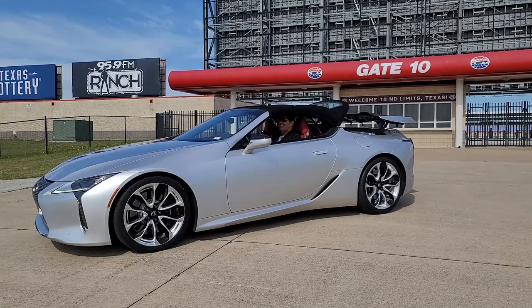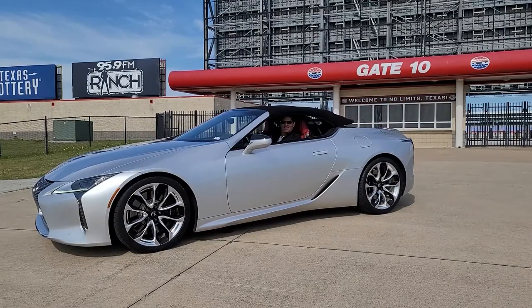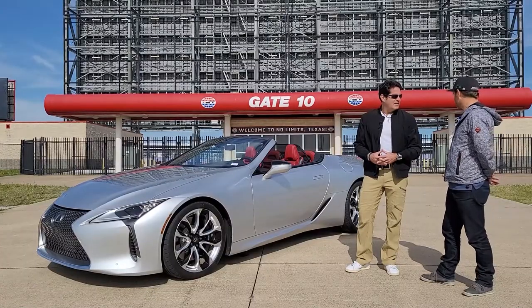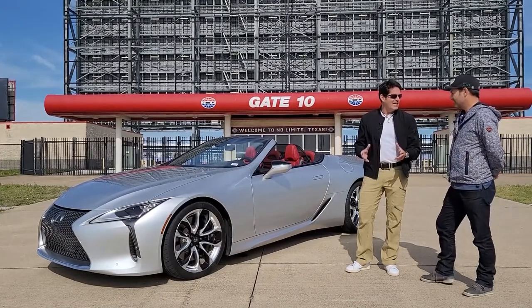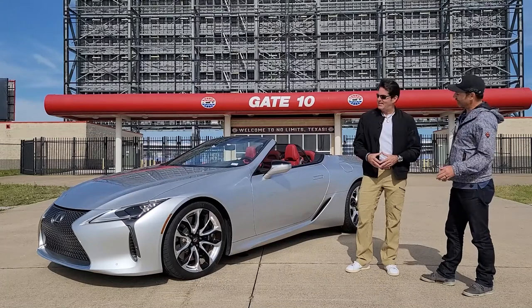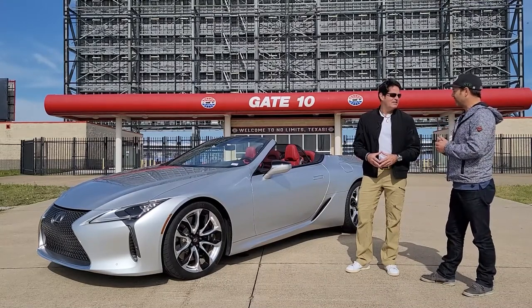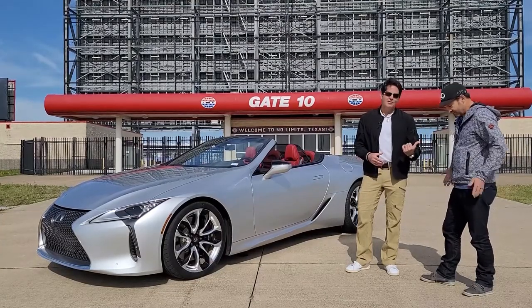The LC500 has been out a while, but this is the new convertible version, just came out last year. Made in Motomachi, one of Lexus's best factories in Japan — handmade. It sounds great with the top open or closed. The Mark Levinson stereo has 13 speakers, including speakers right by your headrest. I'd recommend putting those windows up to reduce wind noise a bit, crank up the tunes — it's a perfect day for a ride. Give me the keys, man. You got them. We're rolling.